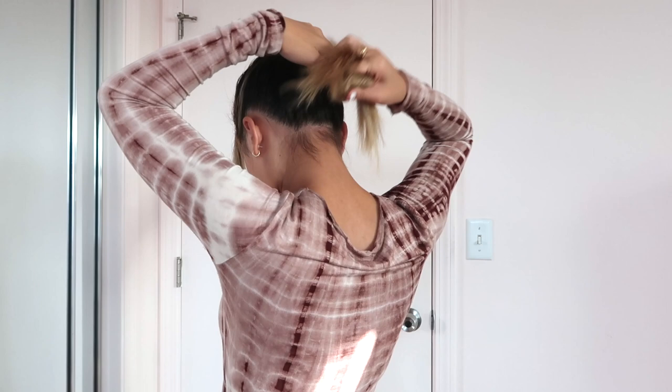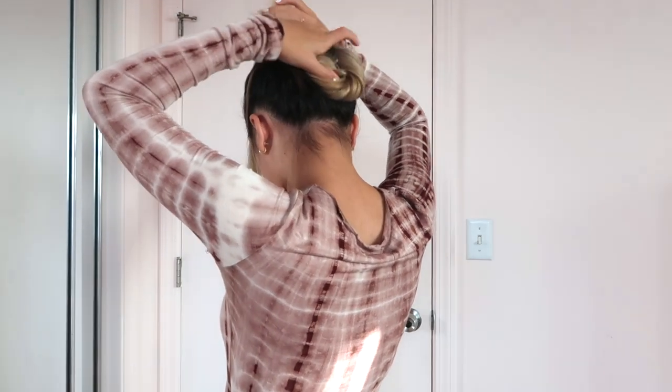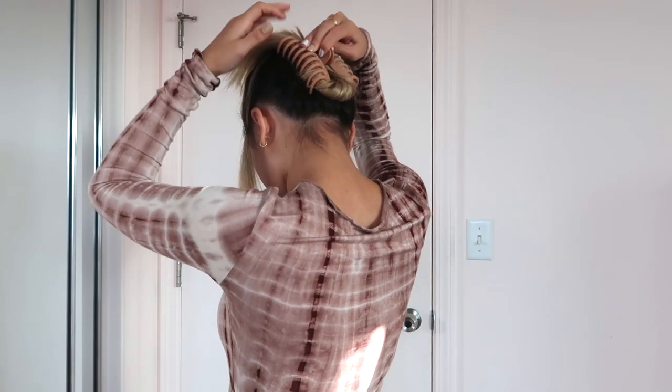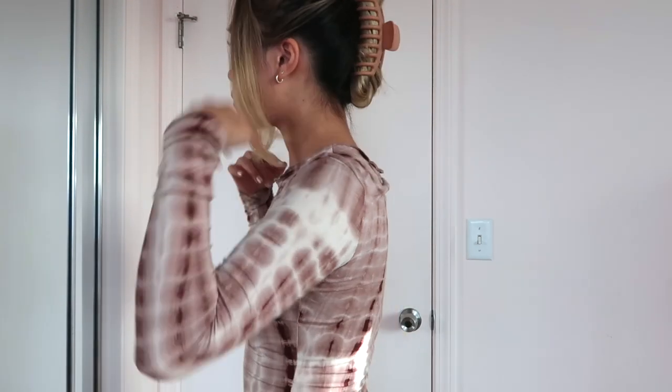Then you just form like a little hot dog shape so you can put the claw clip right in. It is the easiest and cutest hairstyle I have found for myself, so I hope you guys try it out. I don't think there's really an order to this video, but I'm showing you a bunch of cute clothes — no worries.